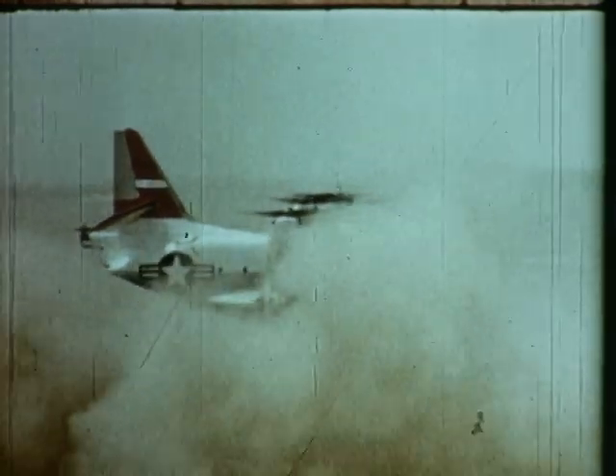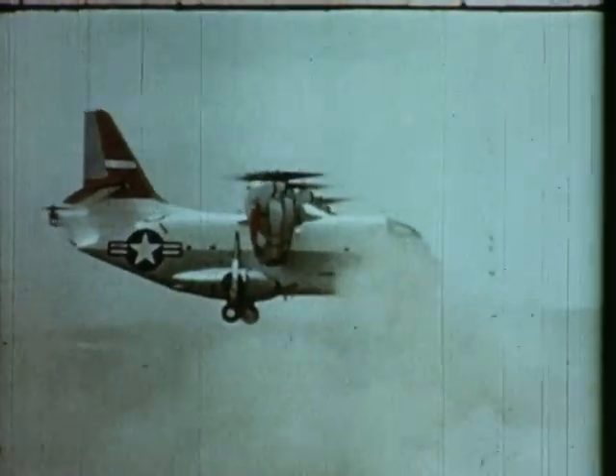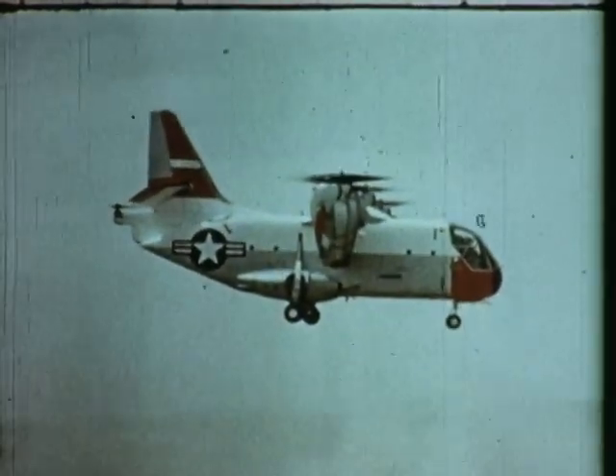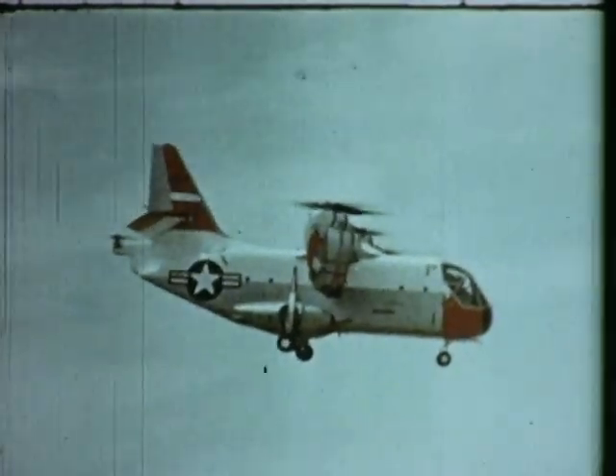Thomas A. Edison said the airplane will be only half-invented until the day it can take off and land without runways. This tri-service XC-142A is capable of doing just that. But to take off and land without runways is only one of the many requirements of this aircraft.